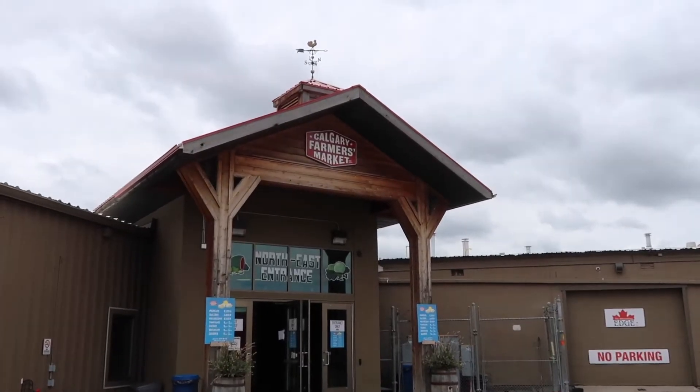We are here at the Calgary Farmer's Market, so I'm just going to call them to bring out my box. It seems really busy here, but I am so excited to support local farmers and so excited to see how fresh this produce is going to be.